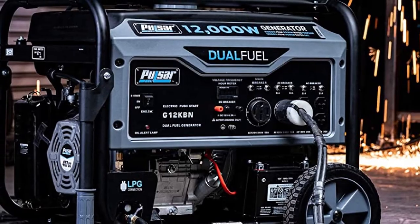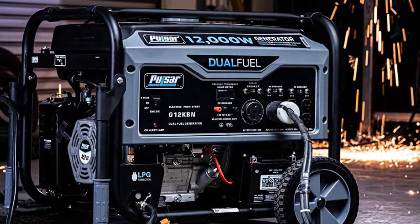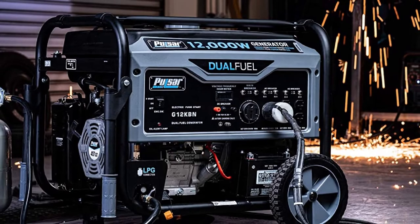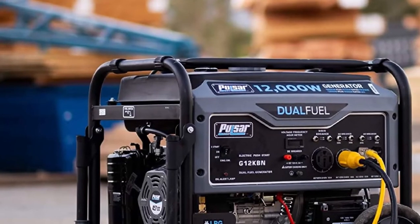This model includes low oil shut-off, a 3-in-1 digital meter, propane hose, and it's backed by a 1-year limited warranty. Overall, it is a very capable generator for food trucks.